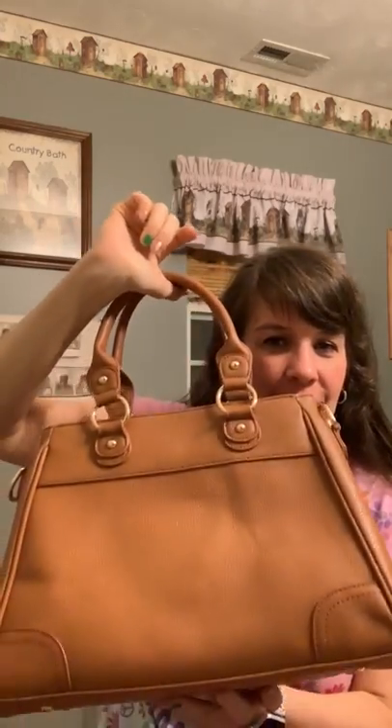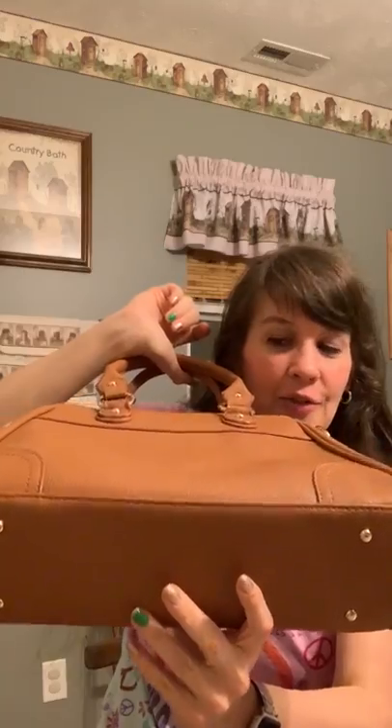It has these handles. This is the back. There are feet on the bottom. No pockets outside. And it has a zip top and it comes with a strap.